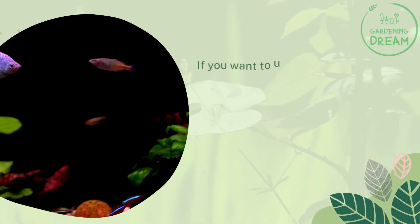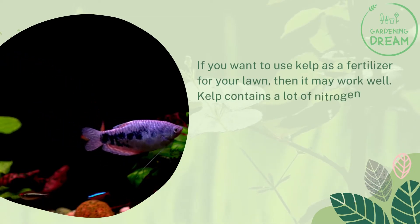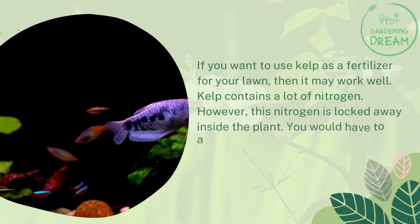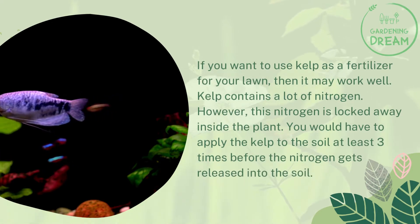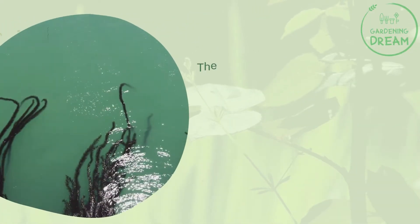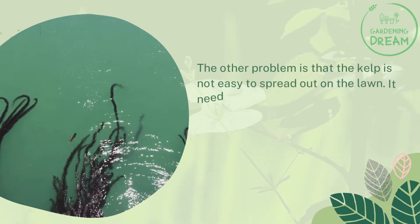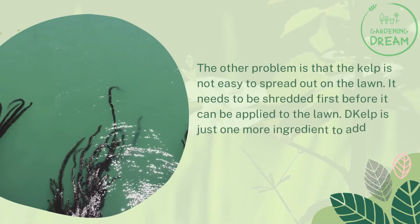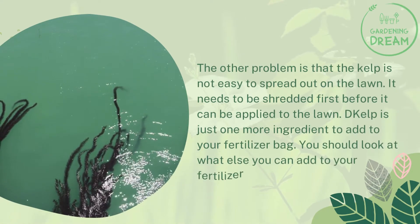If you want to use kelp as a fertilizer for your lawn, it may work well due to its high nitrogen content. However, the nitrogen is locked inside the plant — you would have to apply the kelp to the soil at least three times before the nitrogen gets released. Another issue is that kelp is not easy to spread on the lawn; it needs to be shredded first. Kelp is just one more ingredient to add to your fertilizer mix — you should look at what else you can add to get the most nutrients into your lawn.